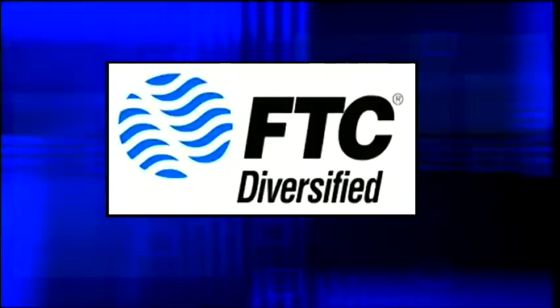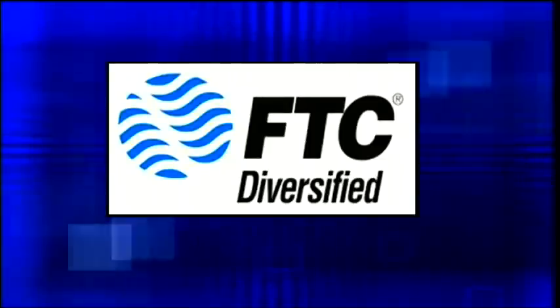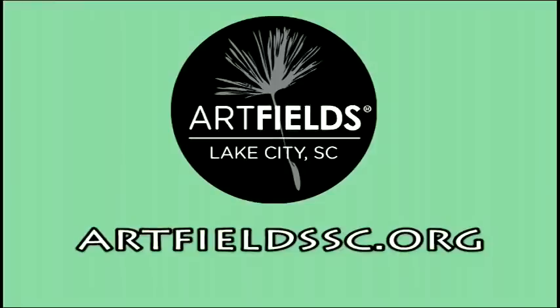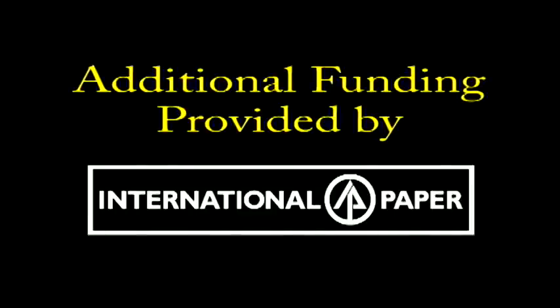FTC Diversified, a proud part of your local communities, providing communication, entertainment, and security. Art Fields, a 10-day art competition in Lake City, South Carolina. Additional funding provided by International Paper.